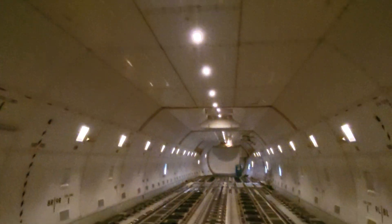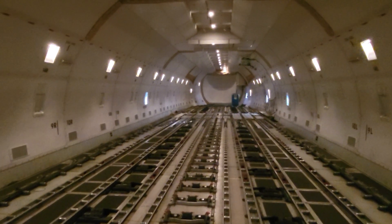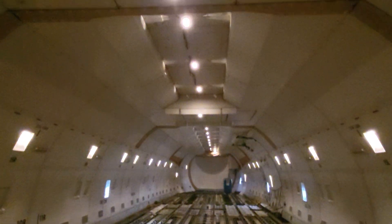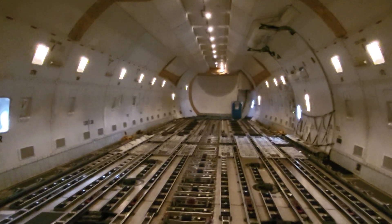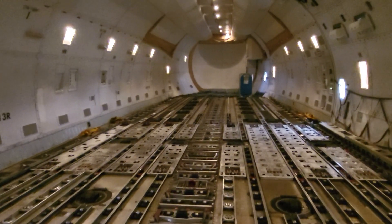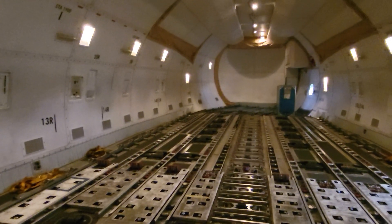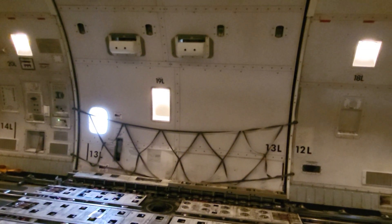There's another section towards where the main cargo door is where the ceiling is even higher — that's probably about 18 feet. Right there is where it changes. Now we are approaching towards the back of the wings; this is where the main cargo door is located. I'll show you what the door looks like. This is the main cargo door.